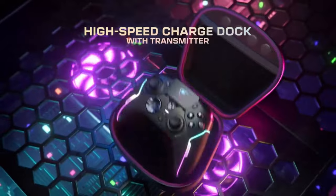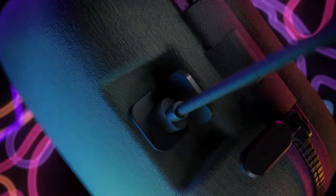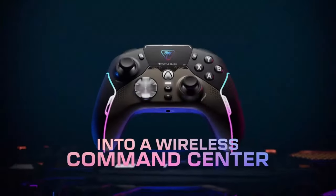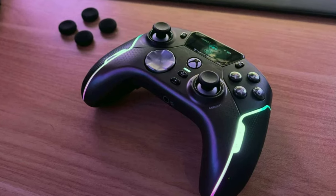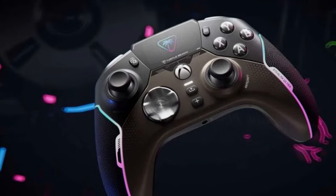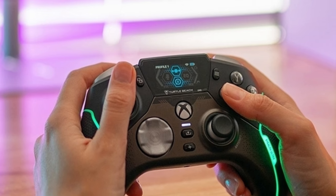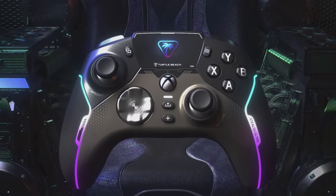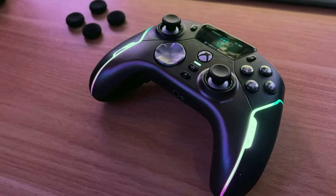In terms of comfort and design, the Turtle Beach Stealth Ultra doesn't disappoint. The ear cushions are memory foam, wrapped in breathable fabric to keep your ears cool and comfortable even during marathon gaming sessions. The headset is also lightweight, with a sturdy yet flexible build, making it easy to wear for extended periods without feeling weighed down. Battery life is another strong point, offering up to 24 hours on a single charge, ensuring you can game for days without needing to recharge. Combined with its sleek, futuristic design and intuitive controls, the Stealth Ultra truly lives up to its name, delivering a premium gaming experience without distractions.